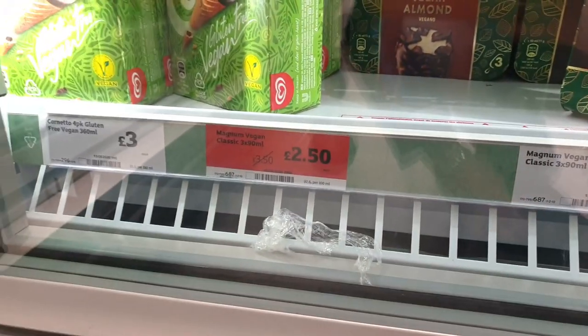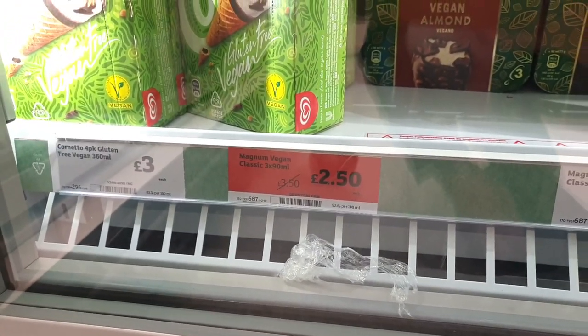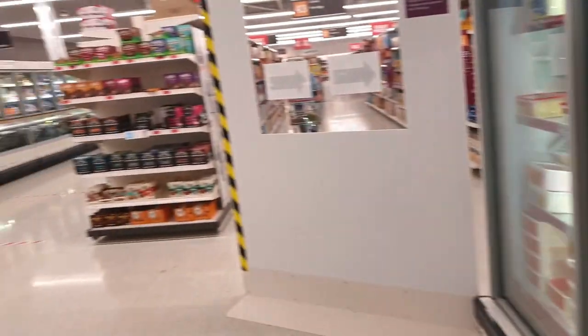Magnum vegan — oh, £2.50. No, I don't need them. I'm just being greedy. I'm sick of myself.